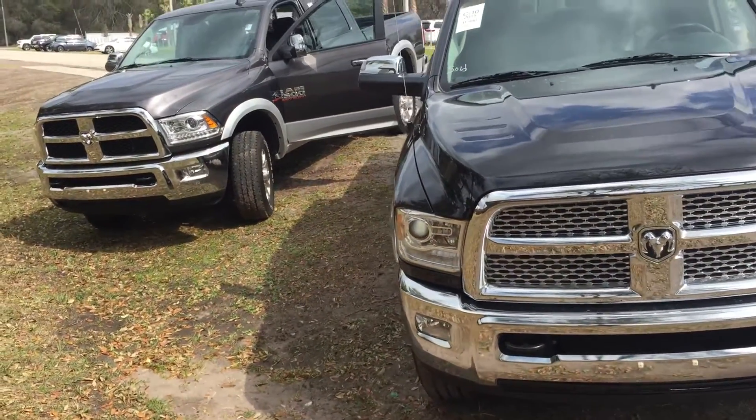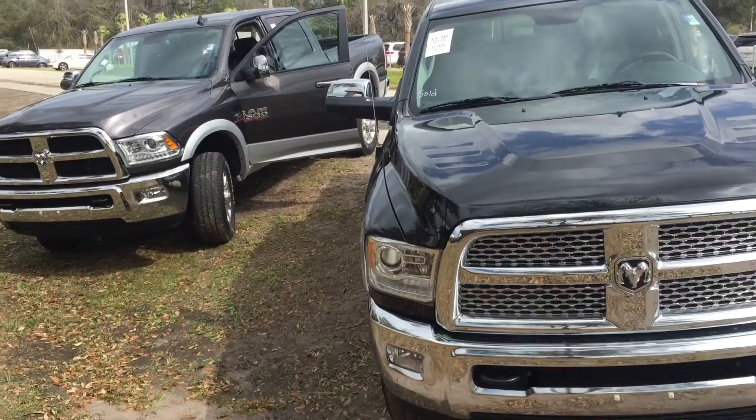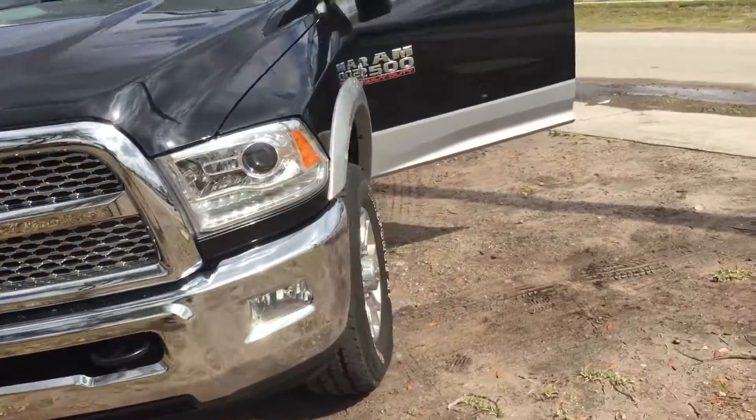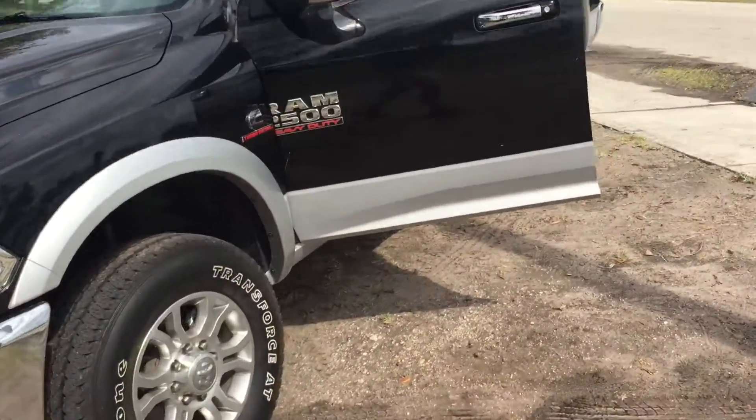Both are 2,500. Both are 4x4. That one on the left has about 20,000 miles. This one has about 12,000 miles. This black one is actually the one you are interested in.